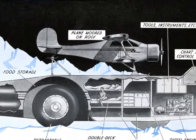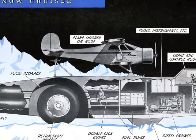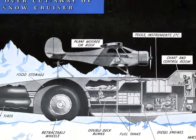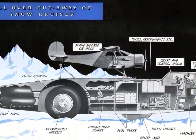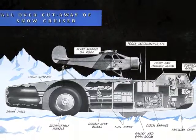It quickly became bogged down in the snow of Antarctica and never moved farther south than the expedition's winter quarters. It was abandoned in Antarctica after the expedition, but was rediscovered during the International Geophysical Year 1958–1959. When a portion of the ice shelf broke off sometime in the 1960s, the Snow Cruiser went with it. It now lies somewhere on the bottom of the Southern Ocean.